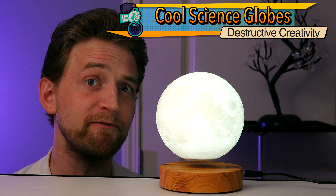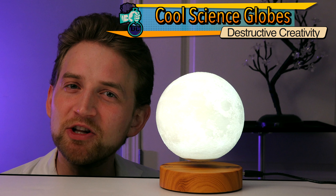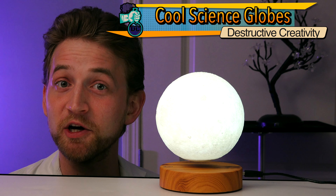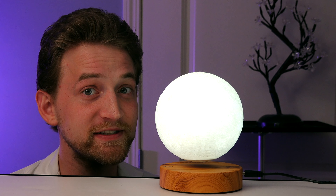Science is being used to improve your life every single day, but it's also being used to make awesome toys and improve things that have been the same for hundreds of years. Today we're going to look at how science is improving the way that we use globes themselves.